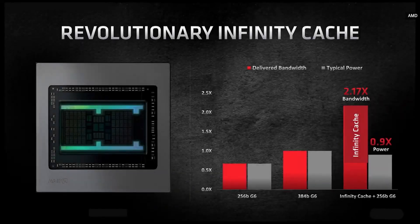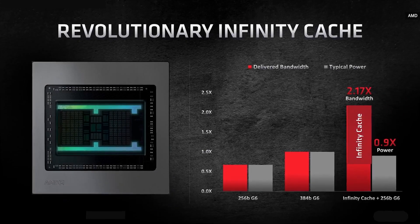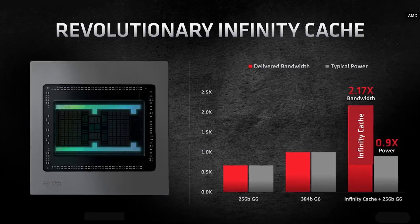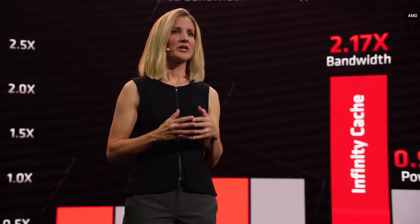Gaming at 4K requires more data to be brought into the chip. The amount of data more than doubles as we move from 1440p to 4K. We took a new approach to solving this technical challenge for gaming and deployed a graphics-optimized, high-density, high-speed cache based on the Zen L3 cache. We call this the Infinity Cache.